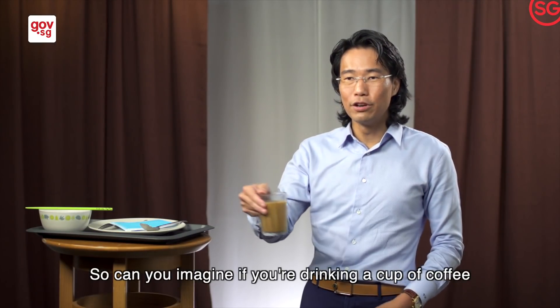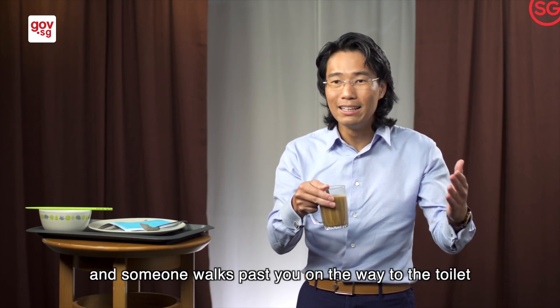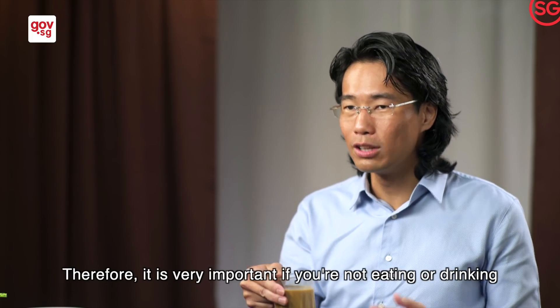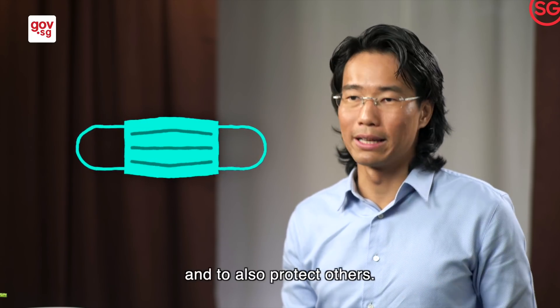Can you imagine if you're drinking a cup of coffee and someone walks past you on the way to the toilet and coughs or sneezes at you without a mask on? That would be extremely gross. Therefore, it is very important — if you're not eating or drinking, please put on a mask to protect yourself and to also protect others.